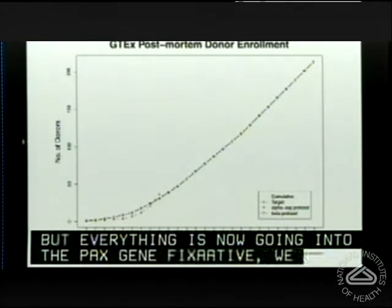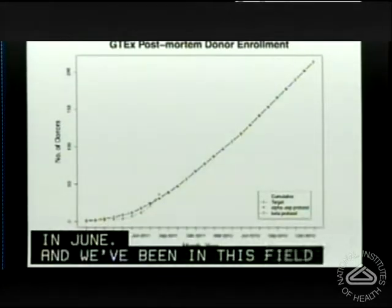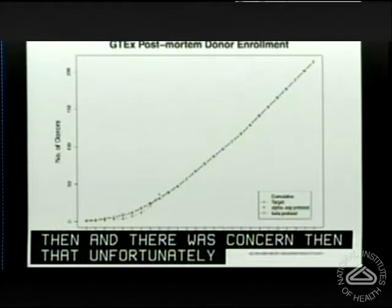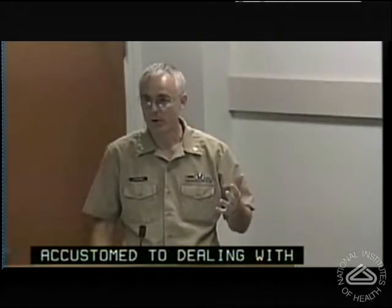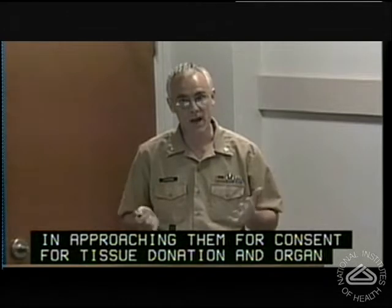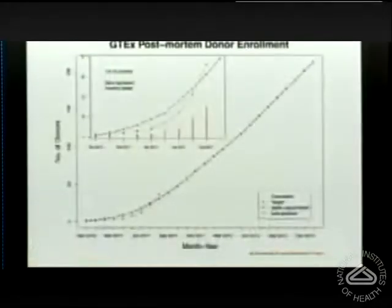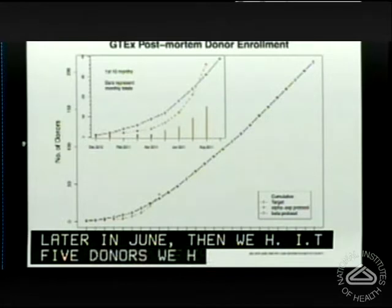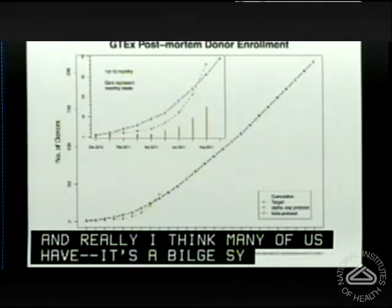We had our first in-person meeting with our external scientific panel in the first week of June, and we'd been in the field for five or six weeks with about three donors by then — there was a bit of concern. Fortunately, enrollment has gone up dramatically since. In June we had five donors, nine in July, and 15 in August, so we've bent that curve. Many of us have breathed a big sigh of relief that donor enrollment has really taken off. It's a credit to the biospecimen source sites — incredibly professional groups accustomed to approaching families at this time of crisis for consent for tissue and organ donation.